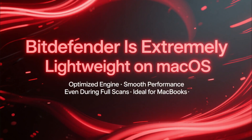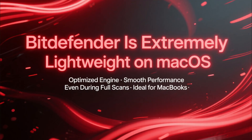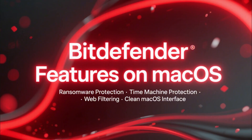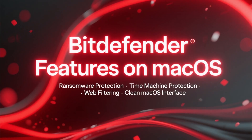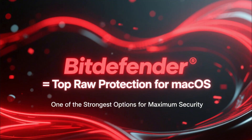Even during a full scan, your Mac stays smooth and fast, which is especially important for MacBooks. Bitdefender includes ransomware protection, Time Machine protection, web filtering, and a simple clean macOS interface. If you want the best raw protection for macOS, Bitdefender is one of the top options.